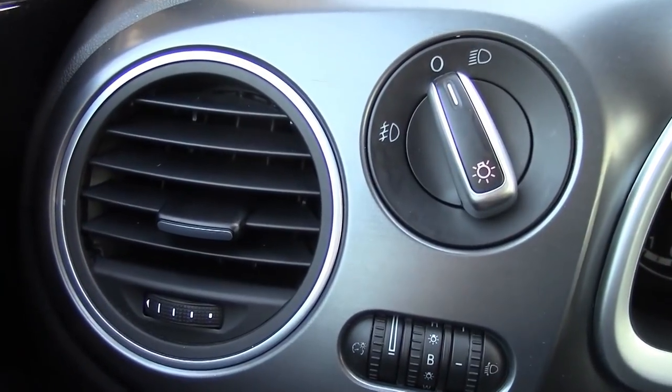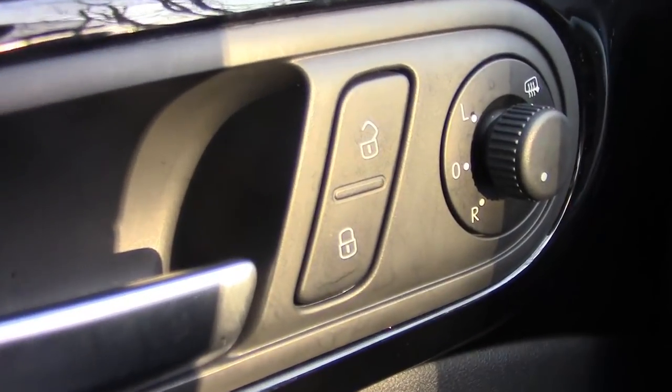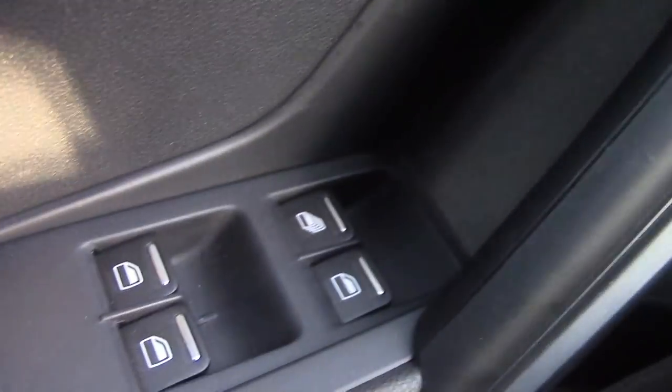To the left of the steering wheel, you have controls for lighting. On the door, you have controls for your power locks, side view mirrors, and power windows too.